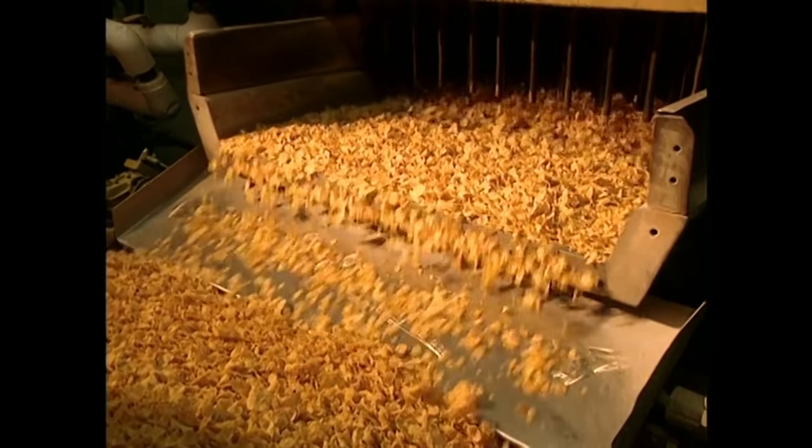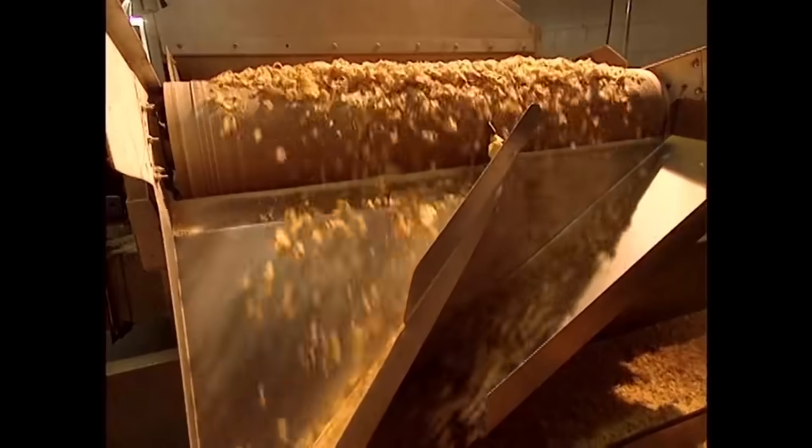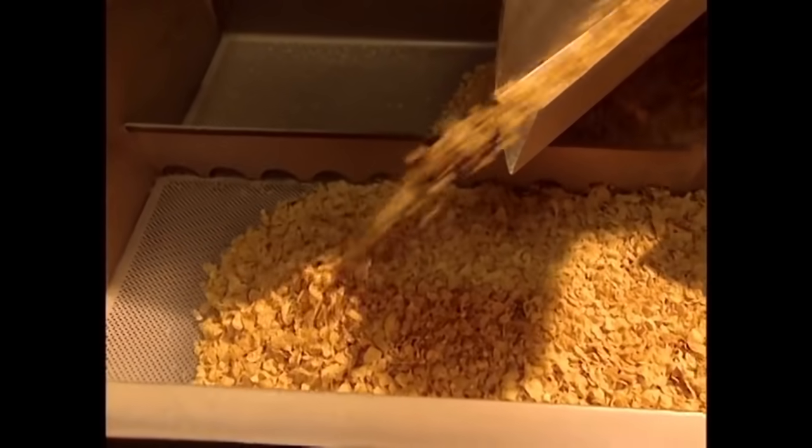The shaking never ends when it comes to cornflakes. Food scientists purport that this shaking adds to the nutritional value of the cereal, but these scientists were almost definitely paid off by Kellogg's, so it's probably best to ignore them.